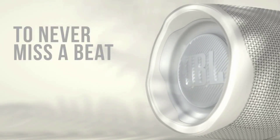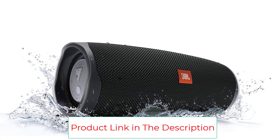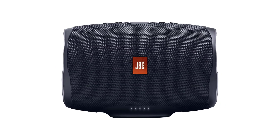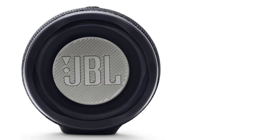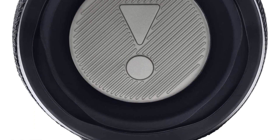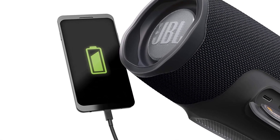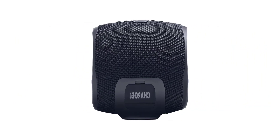JBL Connect Plus amplifies your listening experience to epic levels, wirelessly connecting more than 100 JBL Connect Plus-enabled speakers. The durable fabric material and rugged rubber housing allows your speaker to outlast all of your adventures. Dual passive radiators deliver powerful, ear-catching JBL sound that resonates loud and clear. The Charge 4 features a proprietary driver and two JBL base radiators, IPX7 waterproof-rated exterior, and comes in a suite of cool colors.